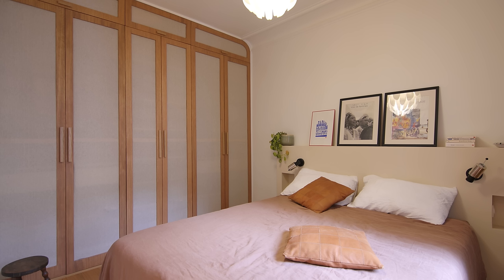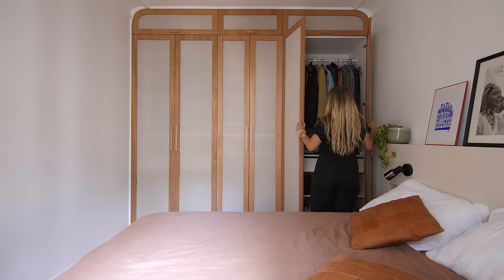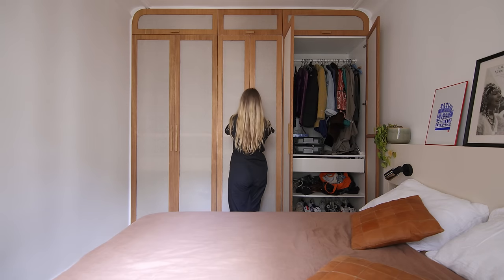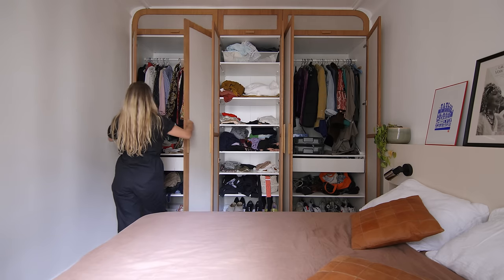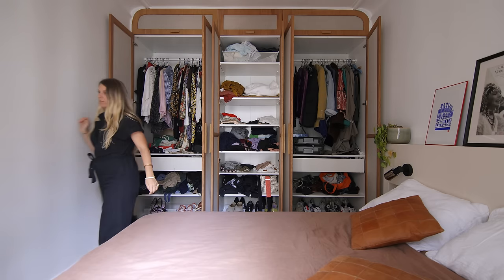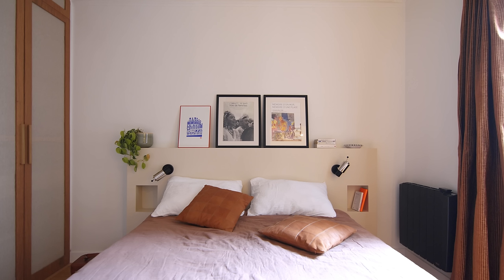The bedroom is at the far end of the apartment. We kept the original closet but we upholstered the closet doors using second-hand fabric and oak frames — the fabric really adds a soft touch to the bedroom. For the bedroom, we designed a bedhead with a niche on both sides to act as a bedside table.